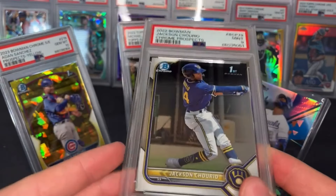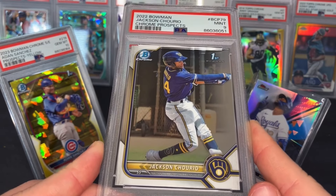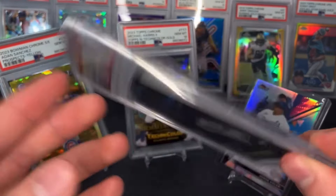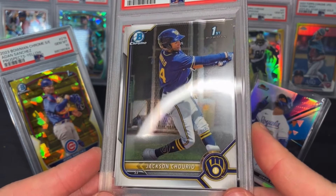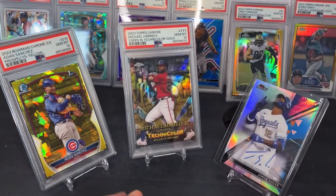I'll probably be selling the Jackson Trios PSA 9 around the time he gets called up. I've had these for a year and a half at least, never sent them in because I didn't think they looked good enough. But at $15, grading is as cheap as it's ever going to get, and the raw prices have gone up 1.5 to 2x since I sent them in.